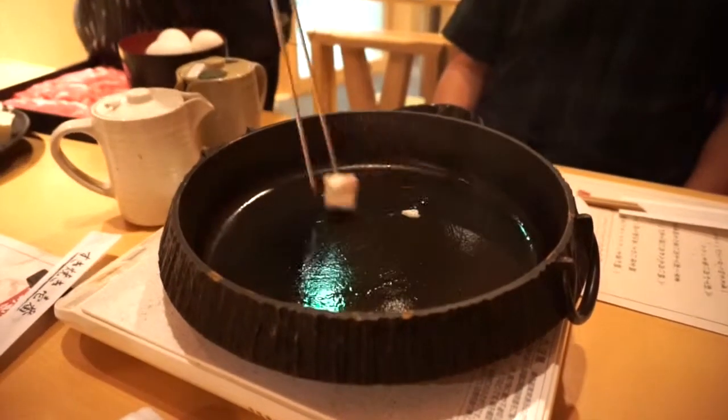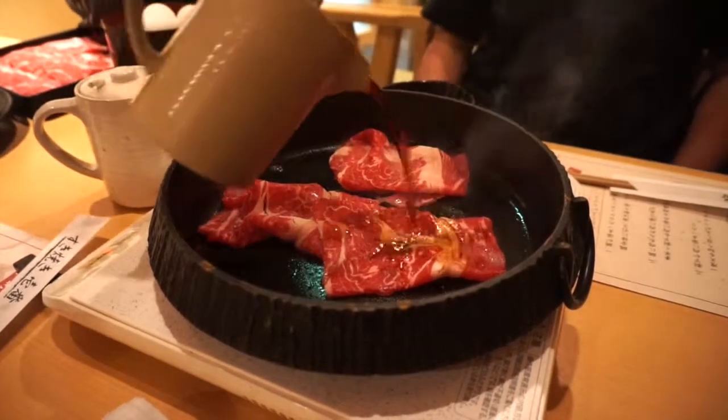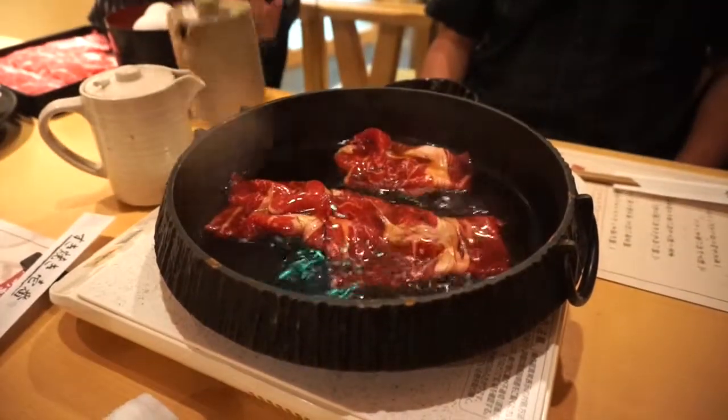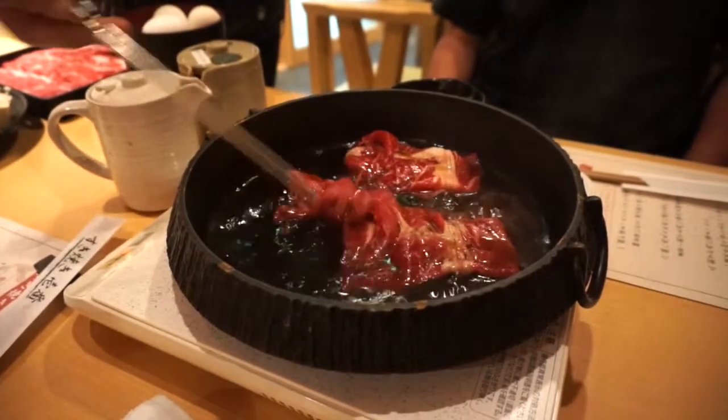To start the Sukiyaki, you first heat up the pan with some oil and put in the meat. When the meat is half done, pour in the sauce and add the vegetables and wait for it to boil. This is how Kansai people eat their Sukiyaki, but if you go to Kanto, it's the opposite. Interesting, right?